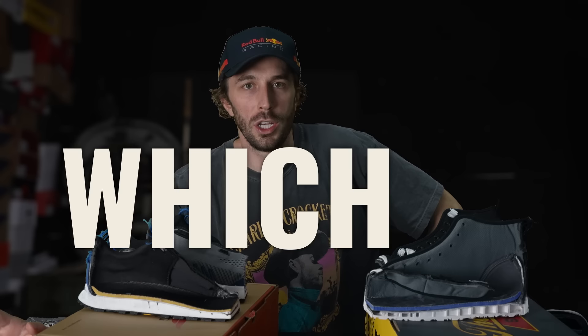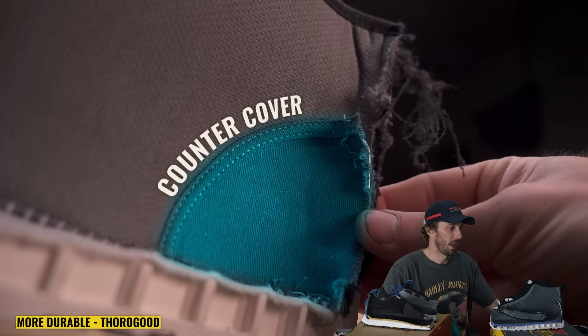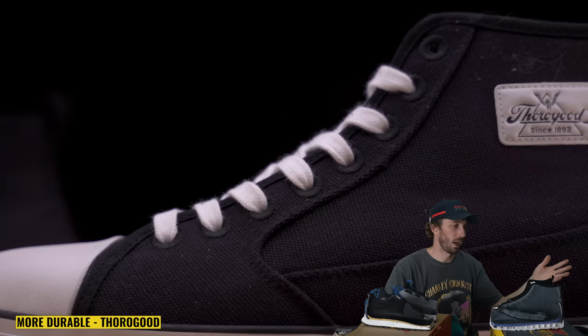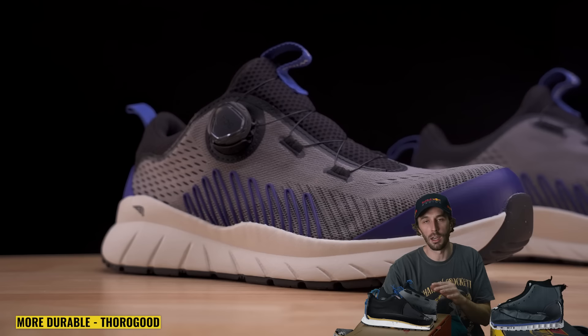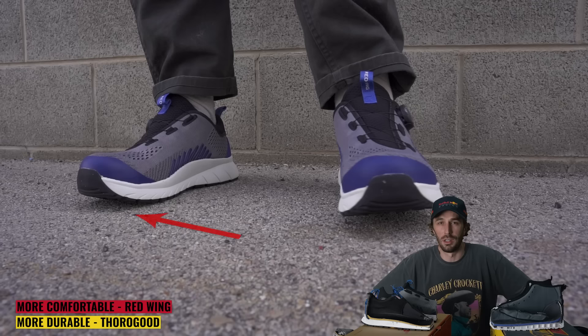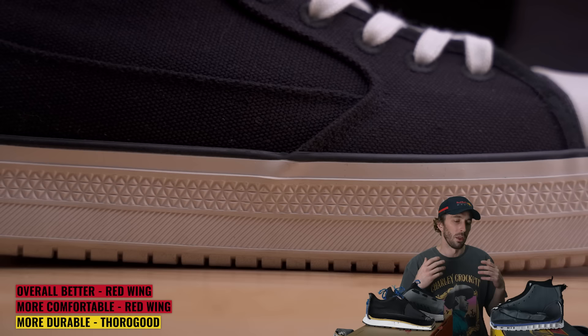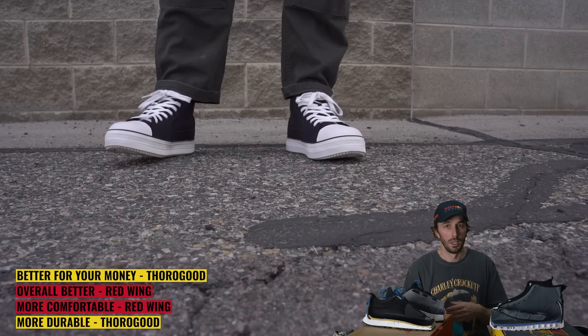Which is more durable? The Thorogood. It has less foam, is less flammable, has a dedicated counter cover, and the canvas upper should be more abrasion resistant and cut resistant than the Red Wing's knit upper. Which is more comfortable? The Red Wing — it's actually a very comfortable shoe for a steel toe, which are notoriously uncomfortable, thanks to all that foam. Which is the better sneaker overall? The Red Wing, but it's twice the price. Which is best for the money? At $110 versus $220, the Thorogood — you'll probably get just as many wears, and for half the price you could buy two pairs for the cost of one Red Wing.